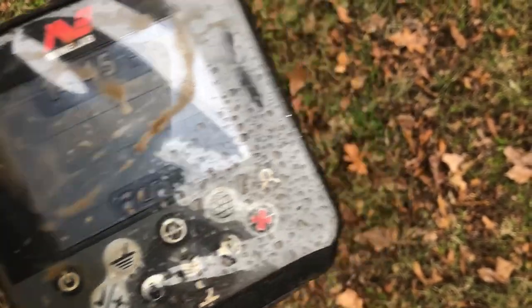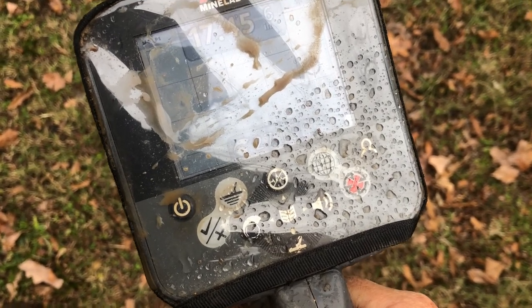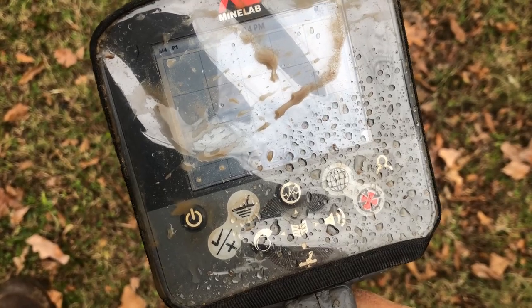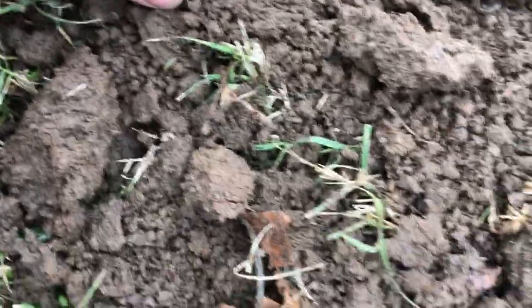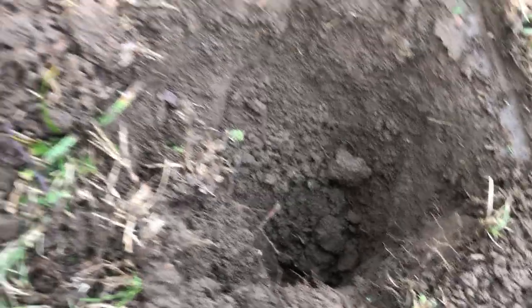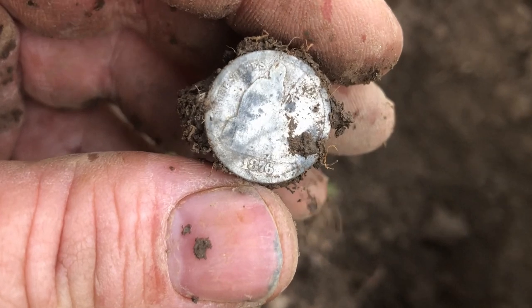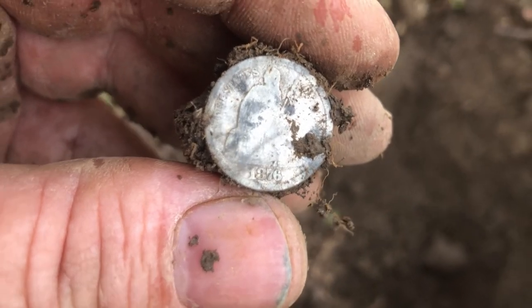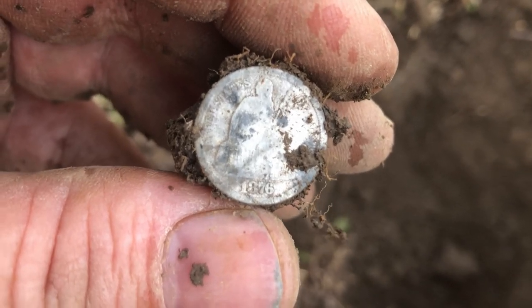Here's a nice sounding signal — it's a 17-45 at six inches. That's a pretty good chance that one will be a silver dime. There it is, it was a silver, about six or seven inches down. And it's seated — that's the first seated I've found in a long time, probably a couple years now. I can't quite see the date but I'll get it cleaned up and put up a picture.